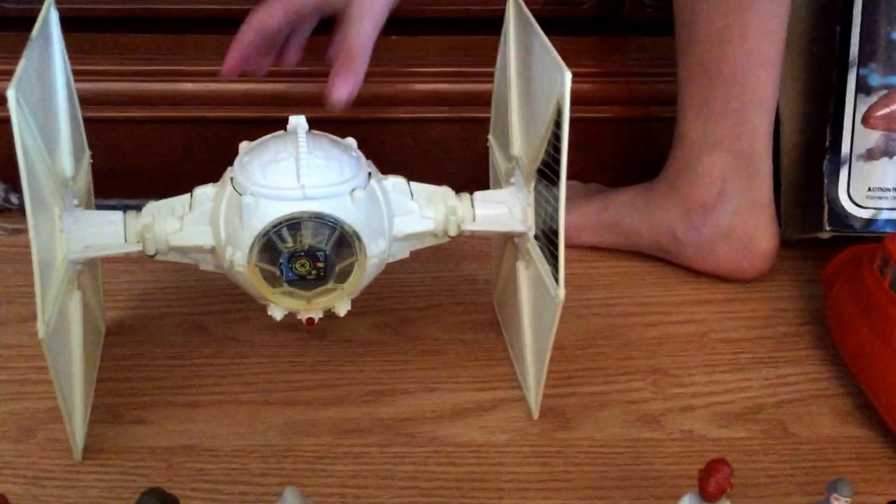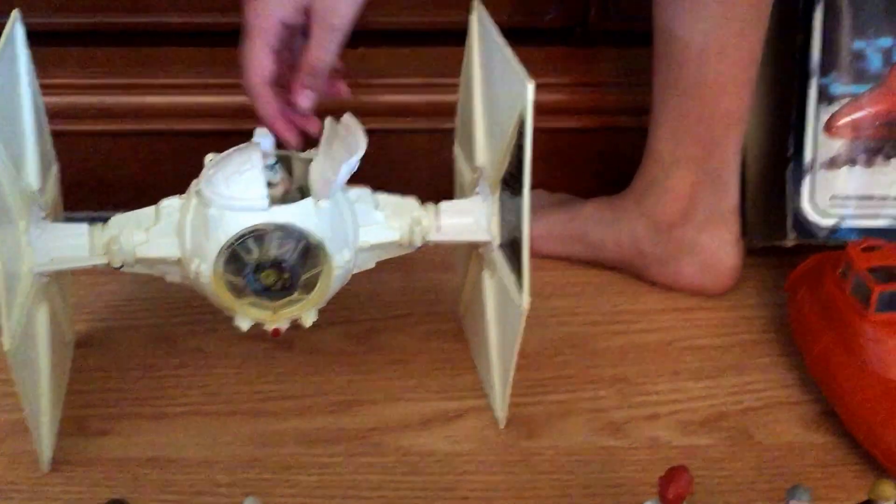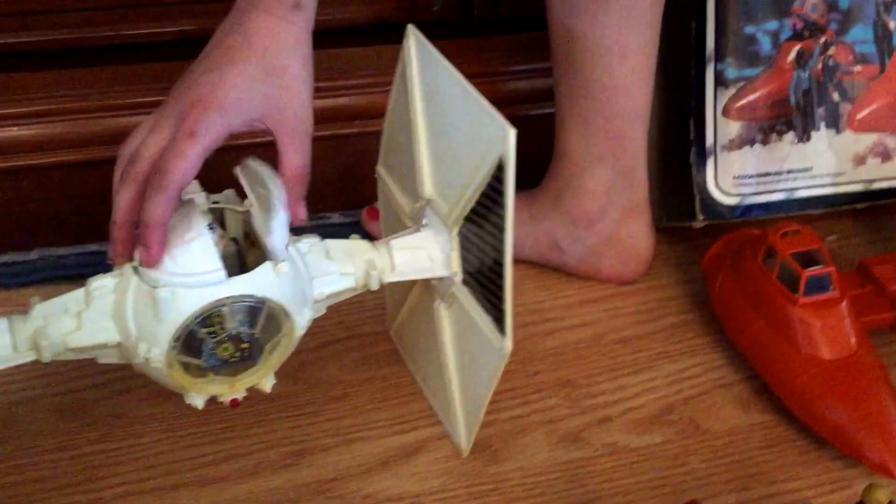Over here is a TIE fighter. It is actually Darth Vader's, but the stickers fell off.